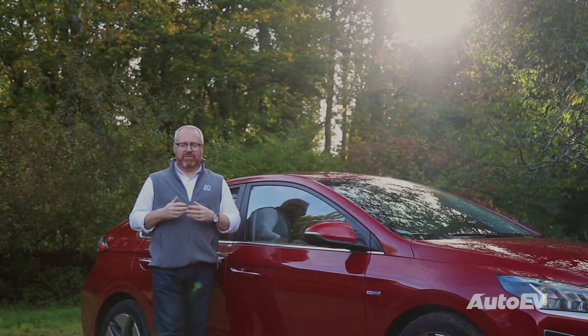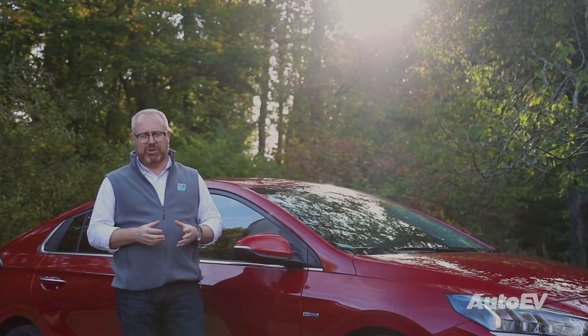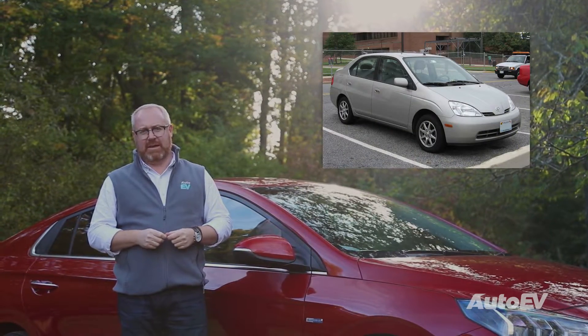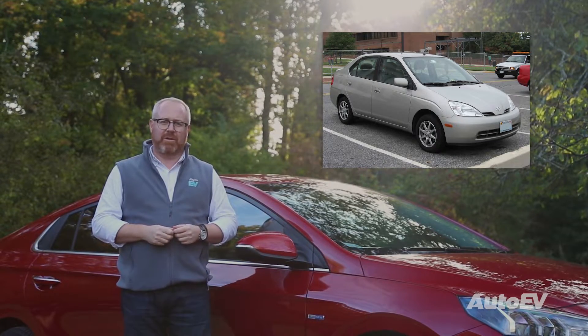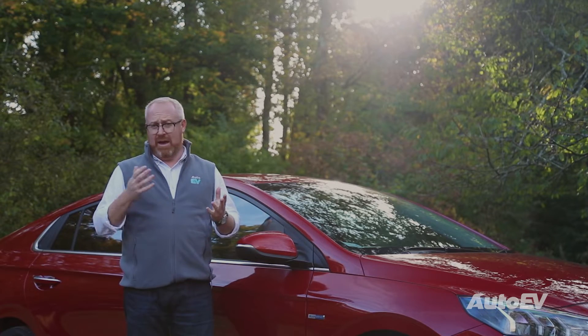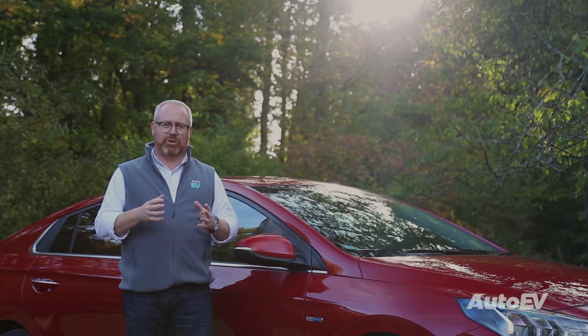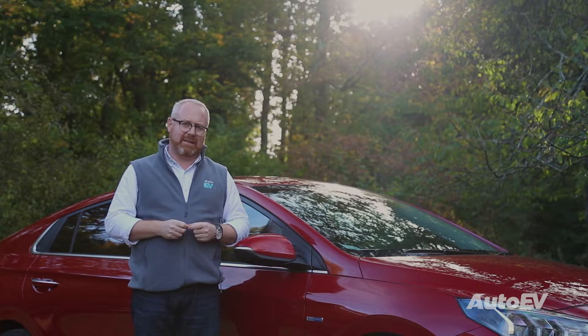The hybrid was the first to bring some form of electrification to the internal combustion car, and that really should be credited to the Toyota Prius in 1997. It was the first mass market car available that combined both electric power and conventional fossil fuels. It soon became the darling of the Hollywood A-listers as they wanted to show off their green credentials, parking them next to their Cadillac Escalades.